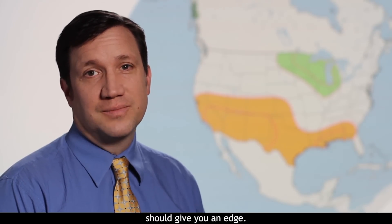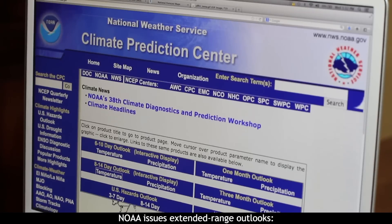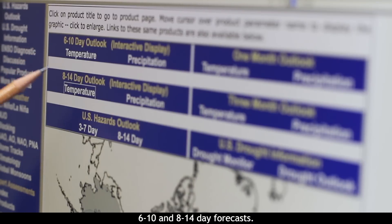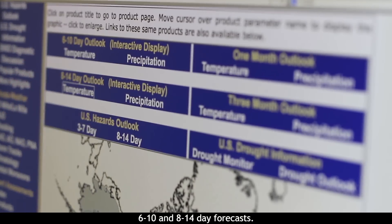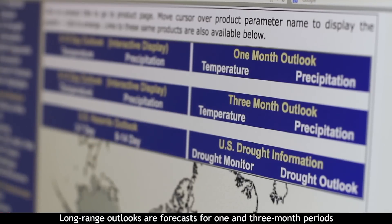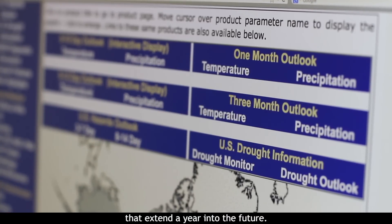Over time, NOAA Climate Prediction Center forecasts should give you an edge. NOAA issues extended range outlooks — 6 to 10 and 8 to 14 day forecasts. Long range outlooks are forecasts for one and three month periods that extend a year into the future.